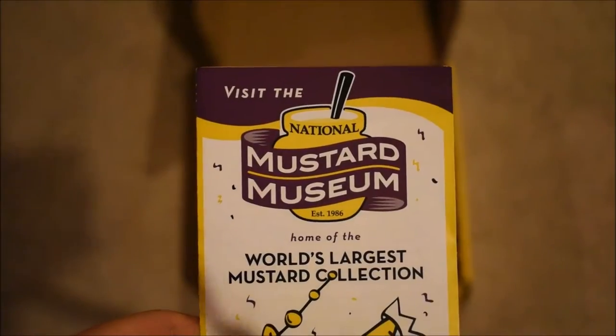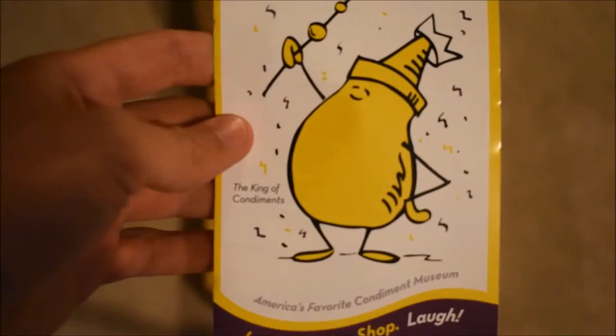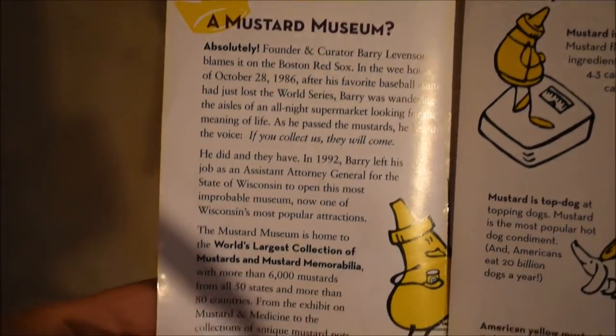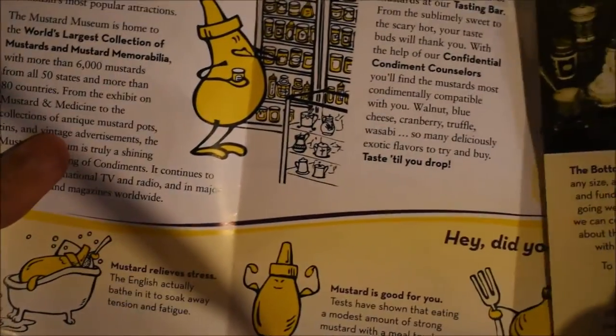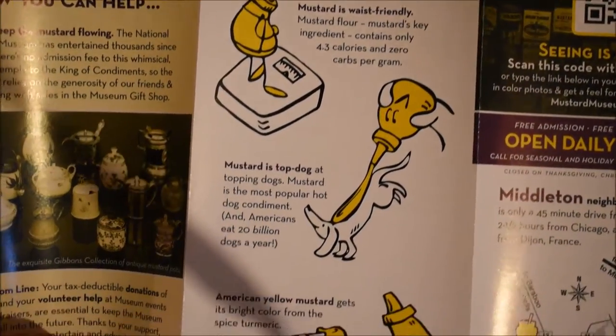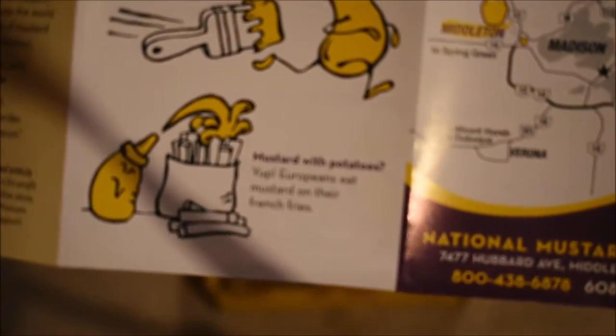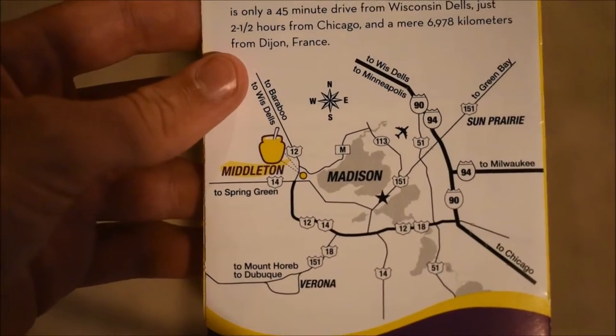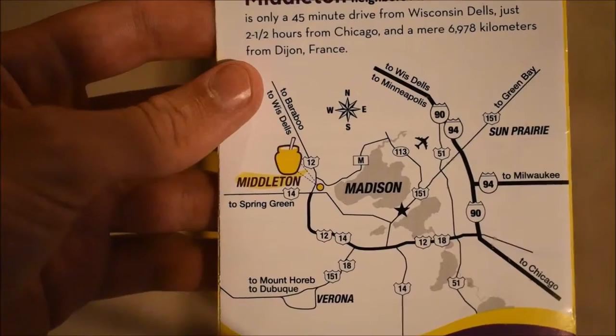And here we get a little pamphlet for the National Mustard Museum — home of the world's largest mustard collection. King of the Condiments. Very nice — it's all about mustard, all about its history, some fun facts. A lot of neat little facts in here, and there's a little map of where it is in Middleton — excuse me — right outside Madison, Wisconsin. I've actually never been out there, so I think that'd be a cool trip to check out.